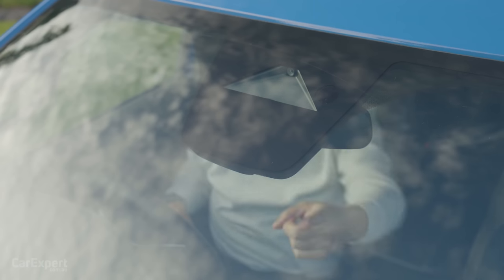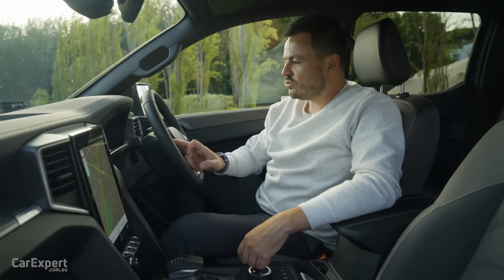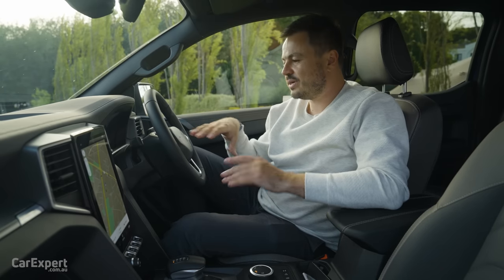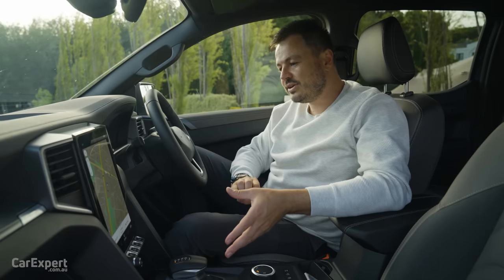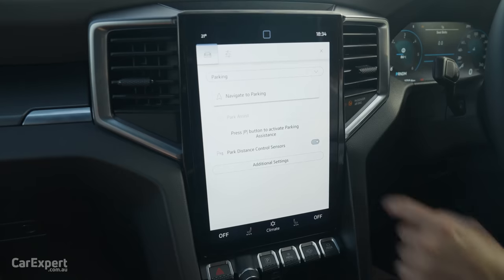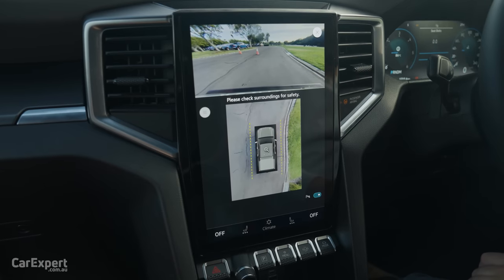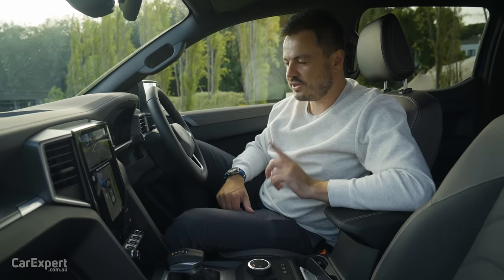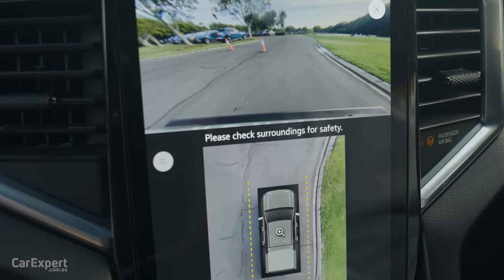On the safety tech front, you have autonomous emergency braking with pedestrian and cyclist detection, auto-dimming rear vision mirror, radar cruise control, and blind spot monitoring. The blind spot monitoring can also take into account the length of a trailer, which is a really great feature, with the sensor built into the wing mirror. You also get rear cross traffic alert, front and rear parking sensors, and a 360 camera. The camera looks okay but doesn't quite look as sharp as the Ford's — I'll follow up on the hardware differences in the comments.